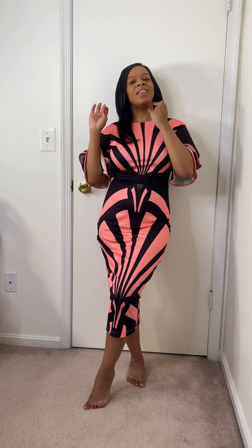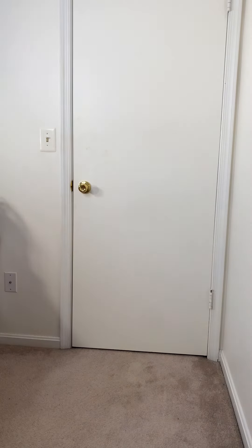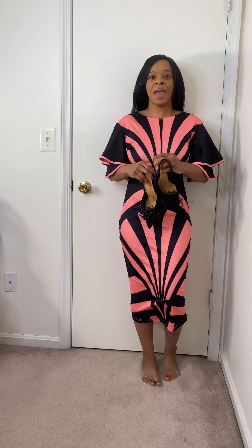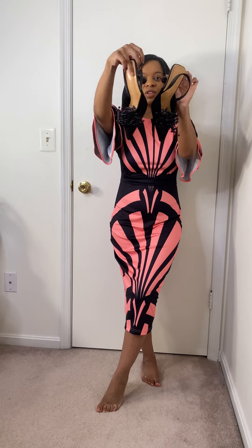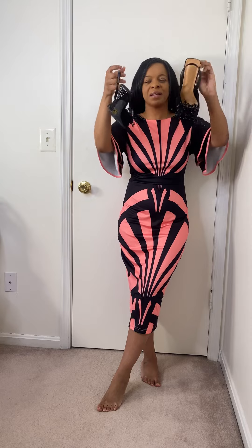I'm going to grab maybe a little fascinator and then some shoes as well. I'm going to add these little black shoes that I got from Shein. Y'all, see the detail on these shoes — super cute. It's a nice little sling-back shoe, not too big of a heel, something you can kind of walk in all day. These are the shoes. That already elevates the look — how do you guys like that with the nice little heel?